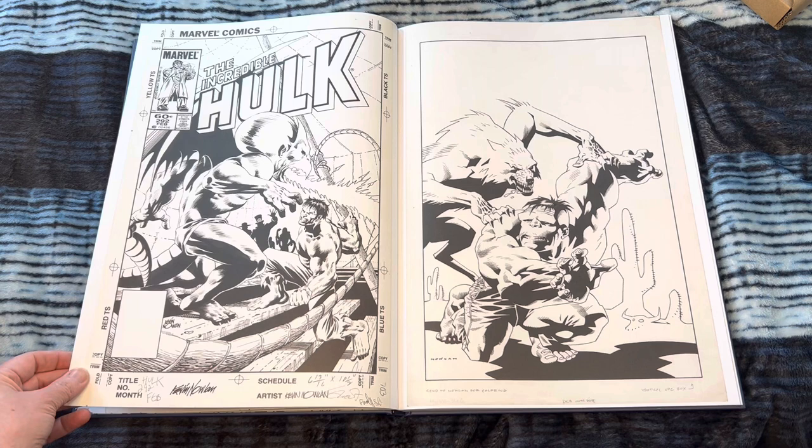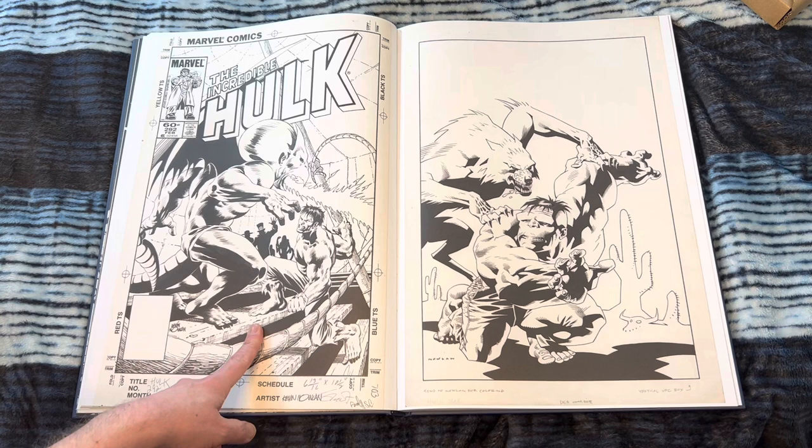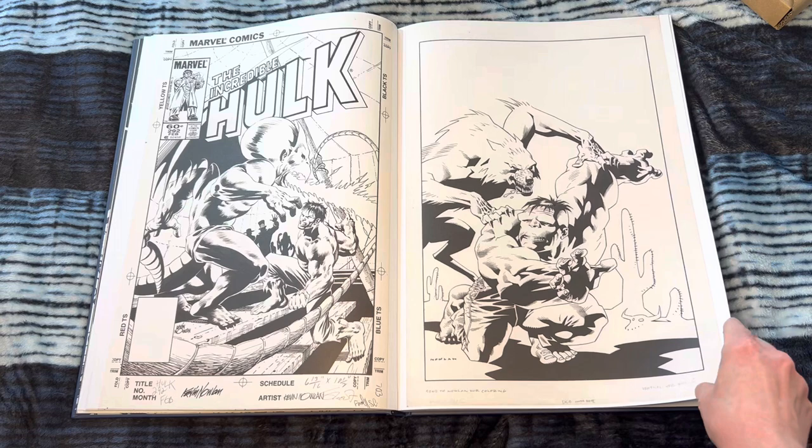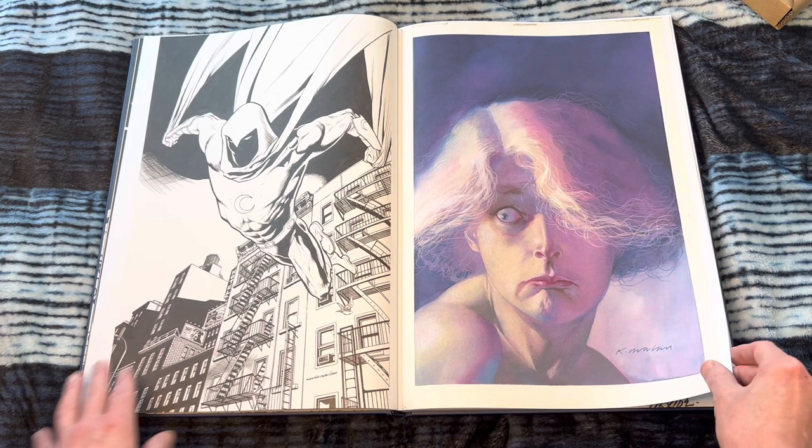This looks pretty early for him, before he got a little more stylized. That Hulk head is very interesting — he looks a little less monstrous and a little more handsome. It's weird when the Hulk is handsome sometimes. I feel like Dale Keown drew kind of a handsome Hulk as well, as did Gary Frank. I like a kind of ugly, monstrous Hulk.